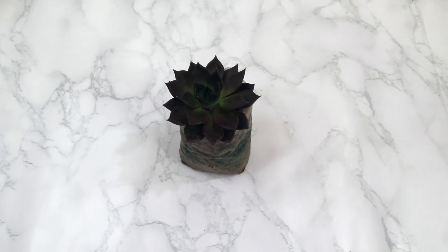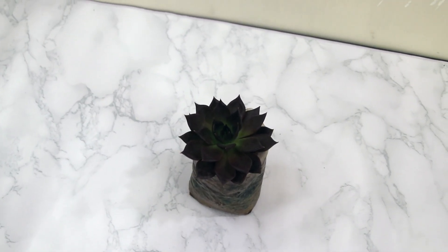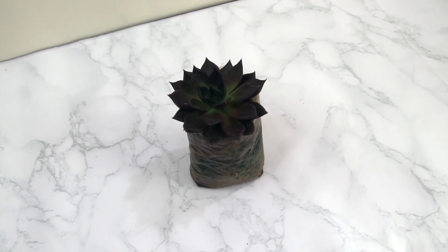This particular succulent is called Echeveria agavoides. I thought it was a black rose succulent because I hadn't seen one directly — it is dark in shade and I thought it would turn dark black as it grows. But it's not; you can see the leaves are purple in shade and green toward the root.